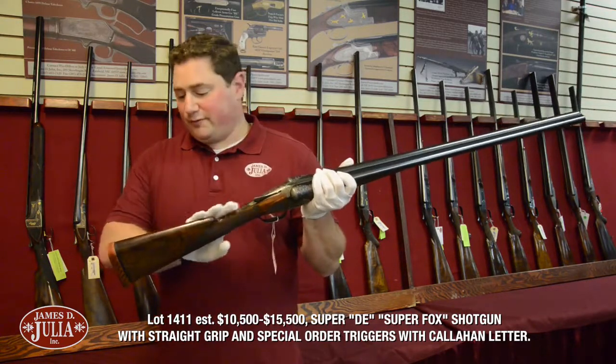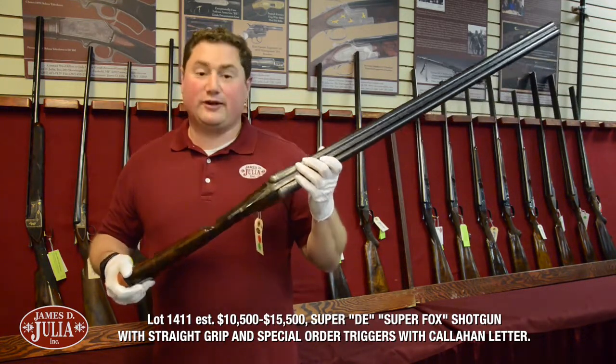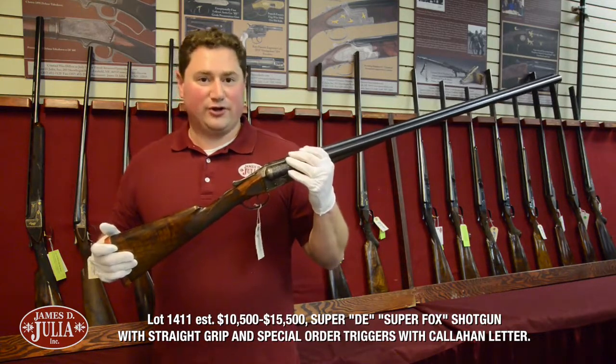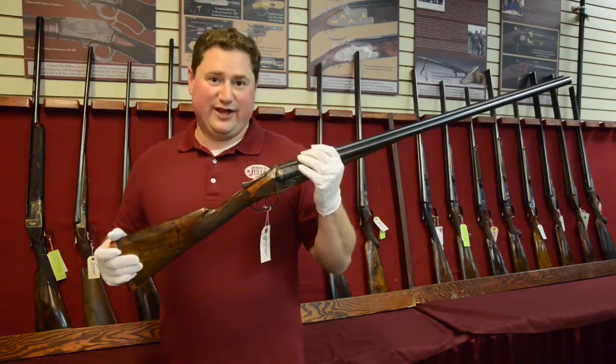The story of Burt Becker is most interesting and intriguing to Fox collectors, and this particular gun is, I think, an important part of that story. This gun will be offered in our October 31st, November 1st and 2nd auction with a presale estimate of $10,500 to $15,500.